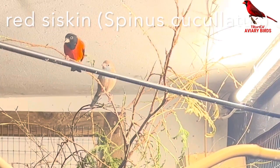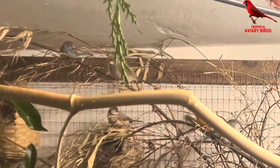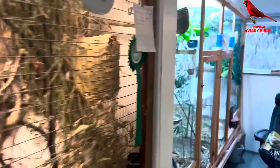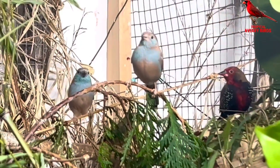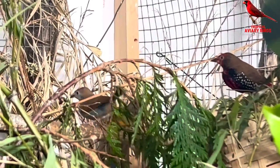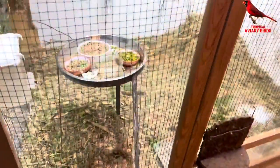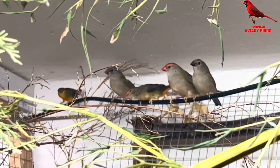Moving on to the next indoor aviary, we have the red siskins and also a pair of cordon-bleus again with several chicks. In here we also have a mutation of the owl finch, the double-barred finch, and a pair of golden-breasted waxbills. Unfortunately I just lost my own female red siskin, so I'm looking for a new one so they can breed again this summer. Moving into the final room and the last three aviaries, we see lots of the same bird species again — which illustrates a good practice I must admit I'm not very good at myself: if you have space, try to have several pairs of each bird species breeding at the same time, so if you lose one bird it is not as damaging to the entire breeding season.